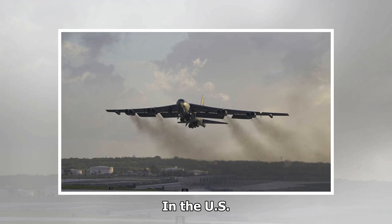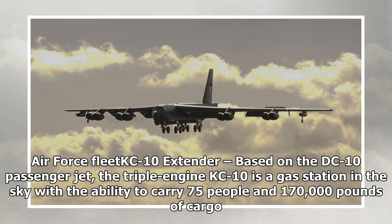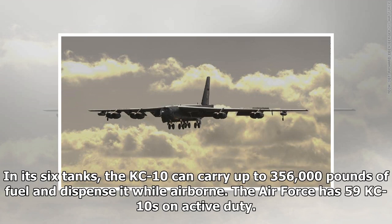The US Air Force KC-10 Extender, based on the DC-10 passenger jet, is a triple-engine aircraft and a gas station in the sky with the ability to carry 75 people and 170,000 pounds of cargo. In its six tanks, the KC-10 can carry up to 356,000 pounds of fuel and dispense it while airborne. The Air Force has 59 KC-10s on active duty.